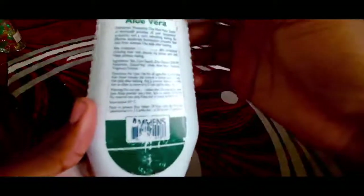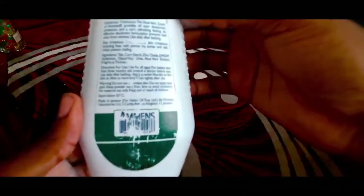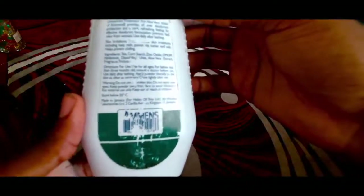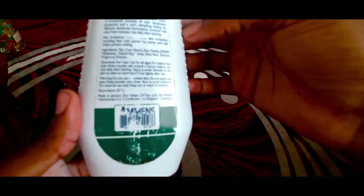I've had this one for a pretty long time. The medicated powder — it says aloe vera deodorant protection. The aloe vera scent of Amiens provides all-over deodorant protection and a cool refreshing feeling. It's an effective deodorant formula that prevents bad odor from wetness. Use daily after bathing.